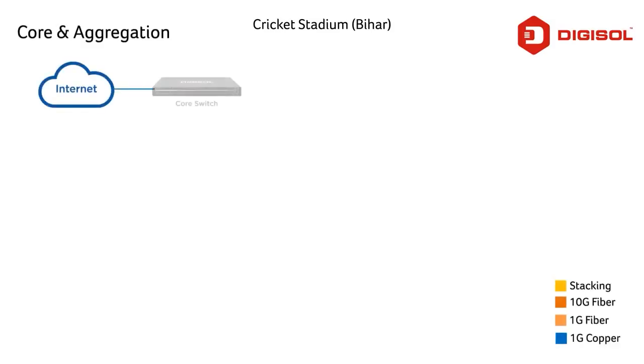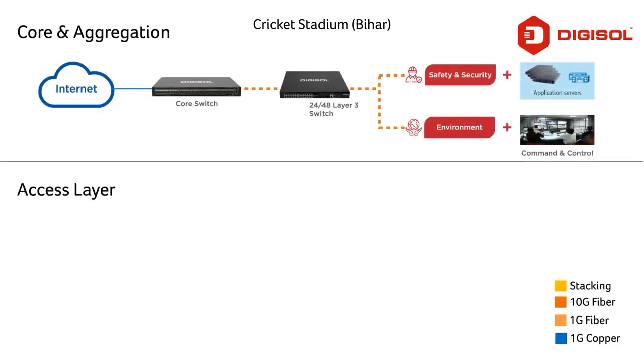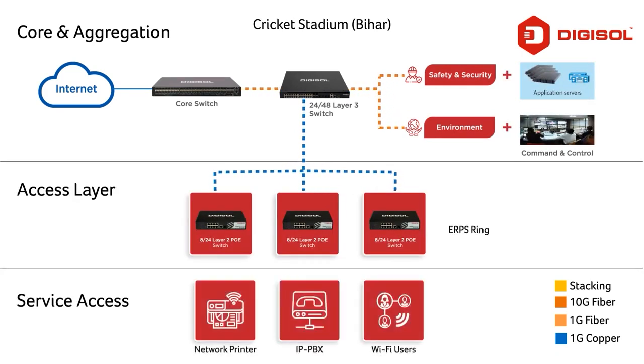How we did that: the core switch was deployed and connected to the layer 3 switch, which was further connected to layer 2 PoE switches. Wi-Fi access was then provided to various devices and stadium visitors.